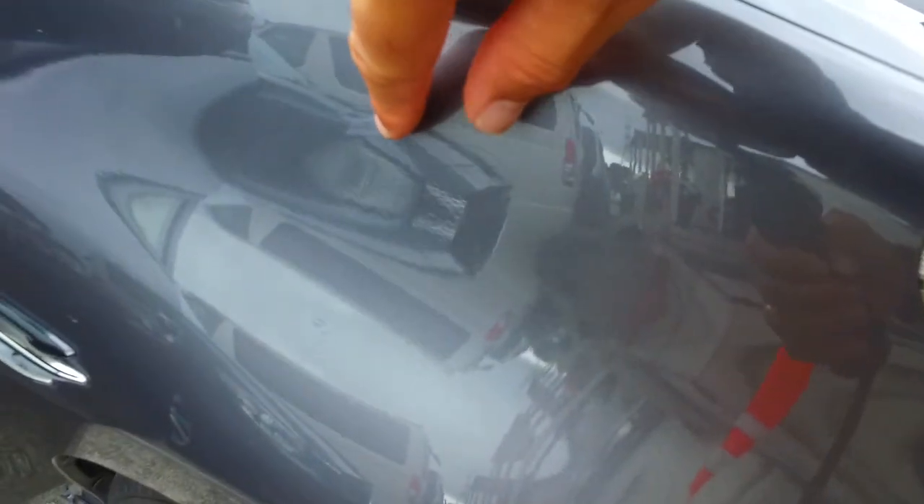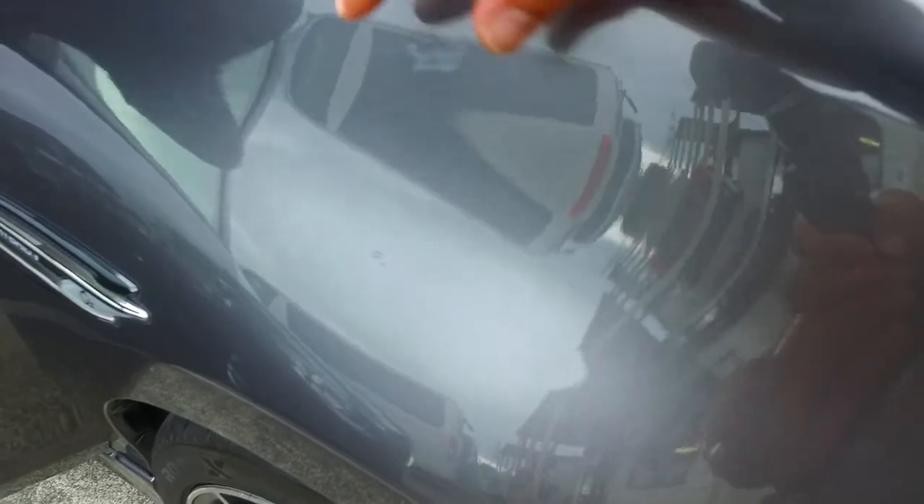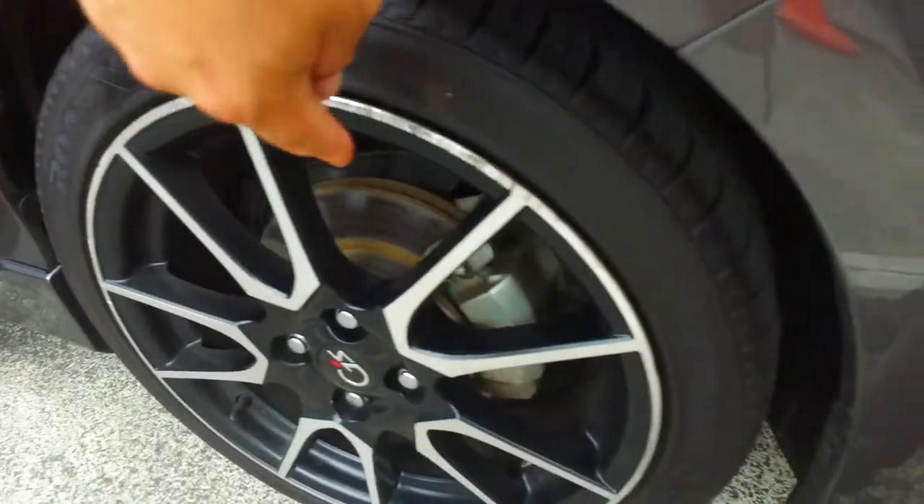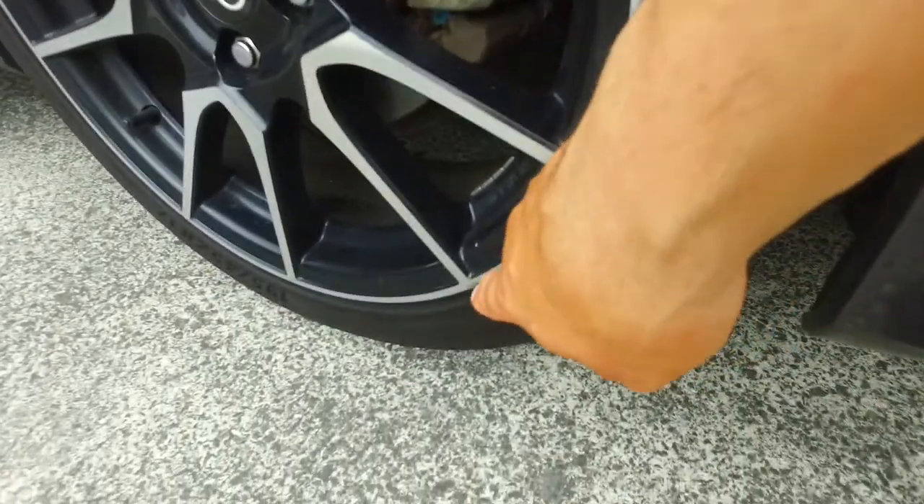Straight out, there's a little bit of touch-ups around here — just a couple of deep scratches that have been touched up there. Just those two bits. And a little bit of kerb damage you can see on that front right wheel, and down there as well.